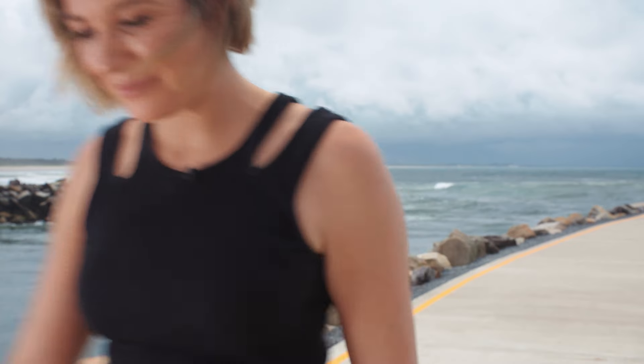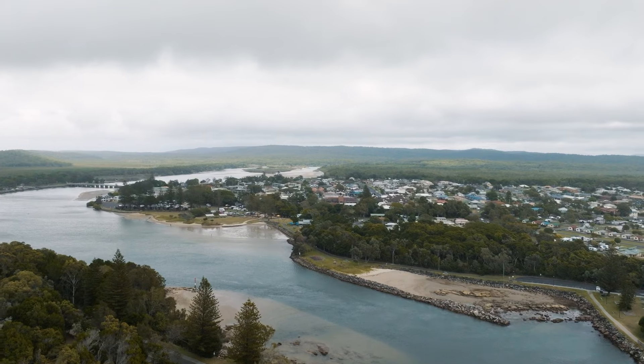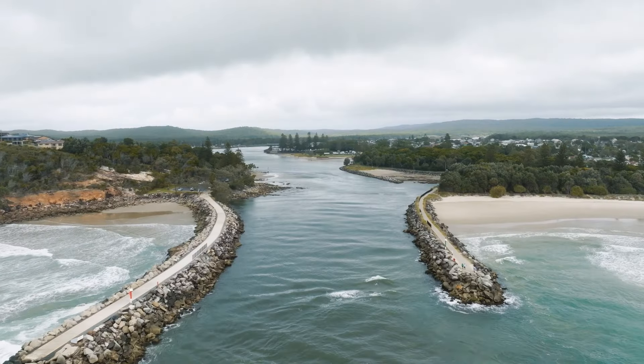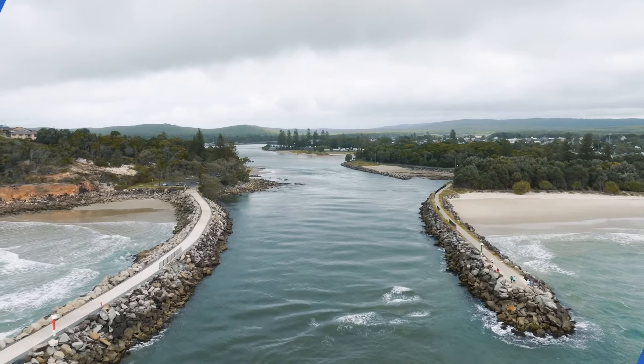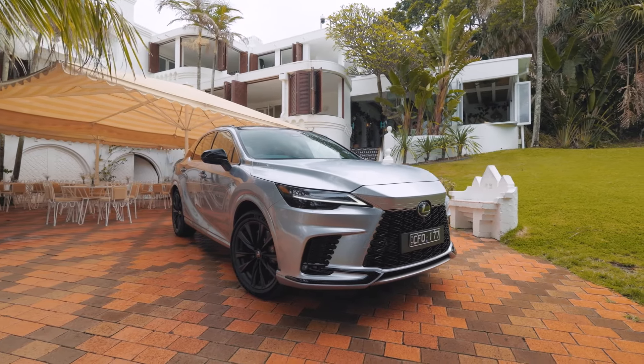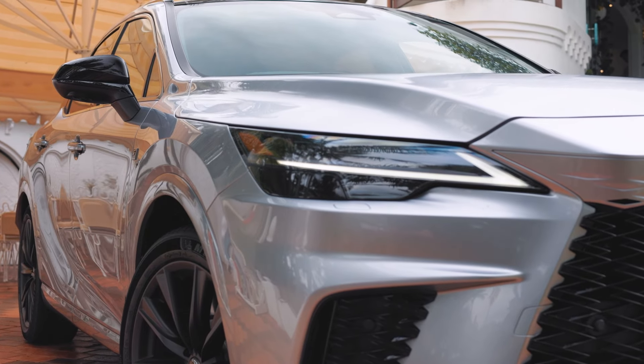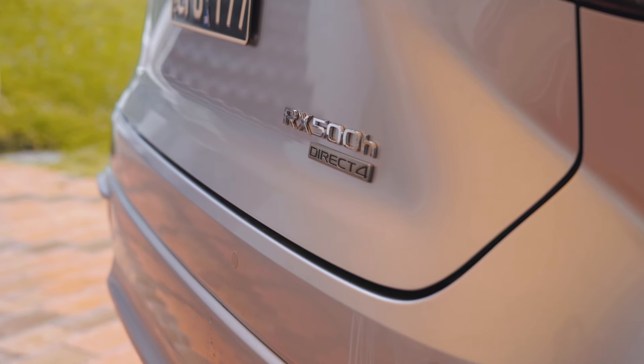If you're not ready to take that leap to a full electric vehicle but you want the efficiency and flexibility, then a hybrid might just be that sweet spot for you. And for this road trip, we've got one. This is the Lexus RX — a handsome looking luxurious SUV.